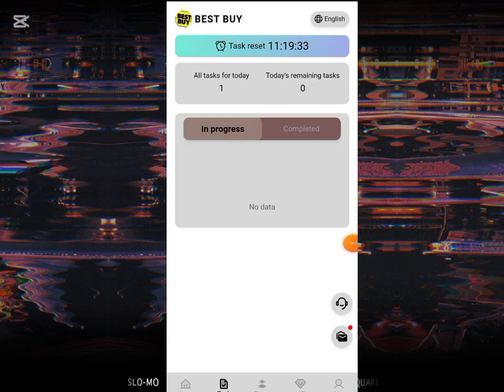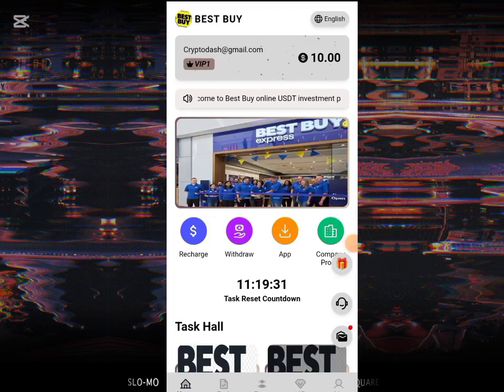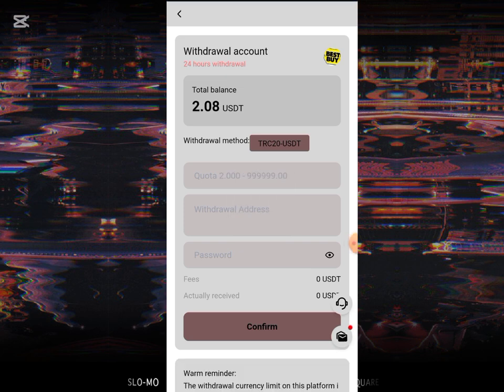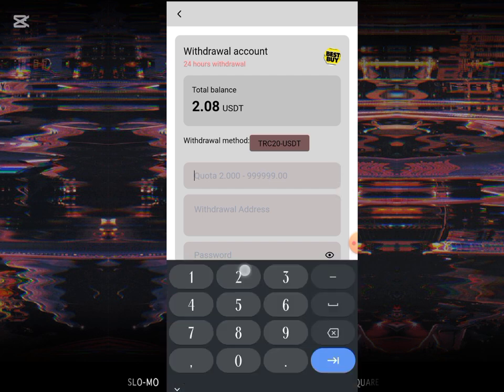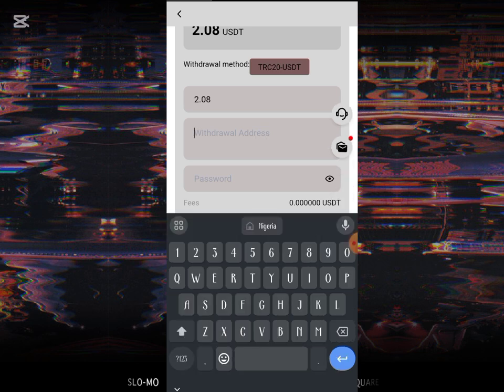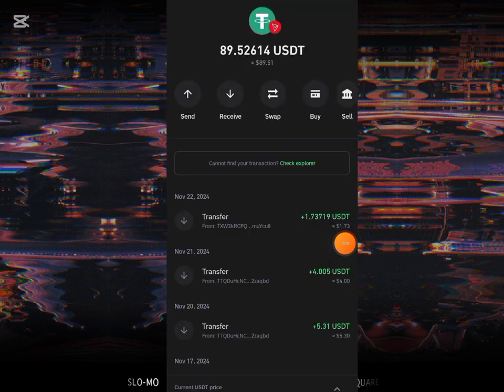I just completed it. I'll be making a withdrawal from this platform — just click on this withdrawal button over here. You can see the 2.08 USD has reflected. I'll be putting in the amount I'm withdrawing. The method I'm going to be using is USDT TRC20, so I'll put the address. I have to go to my Trust Wallet account and copy my TRC20 address. If you watch my Trust Wallet, my balance showing there is 89.52 USD.